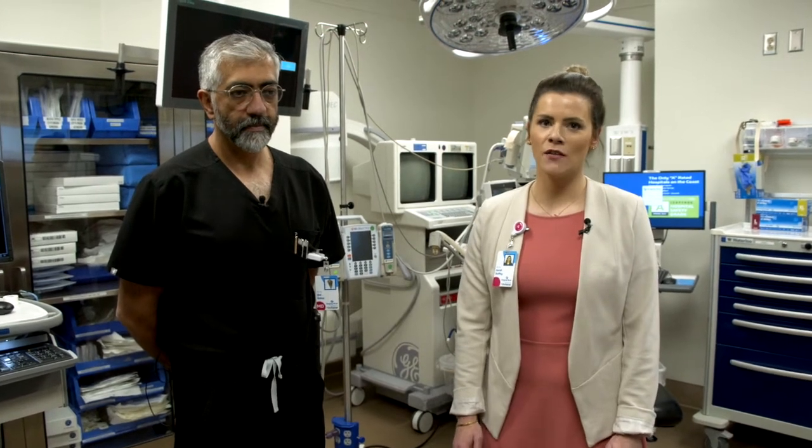Today we are here in the endosuite at Ocean Springs Hospital with Dr. Isla Bhabar. He's our director of critical care and also a pulmonologist here at the system, and prior to COVID he helped found our very first hypertension clinic here on the Gulf Coast. So even though he was on the front lines taking care of COVID patients as well as our lung patients throughout the pandemic, he also was investing his time into learning new technologies to make people breathe a little easier.